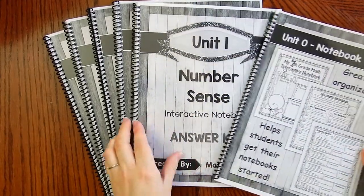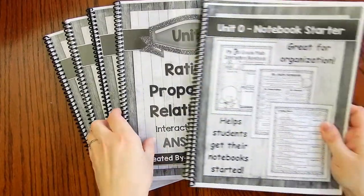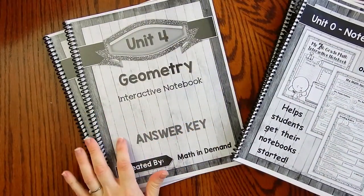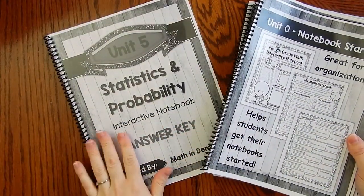Unit one: number sense. Unit two: ratios and proportional relationships. Unit three: expressions and equations. Unit four: geometry. And unit five: statistics and probability.